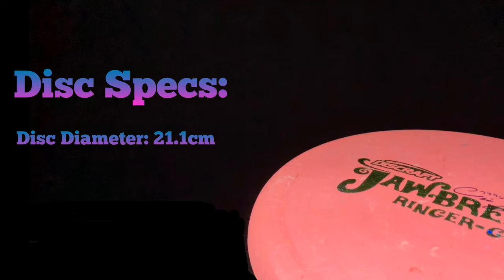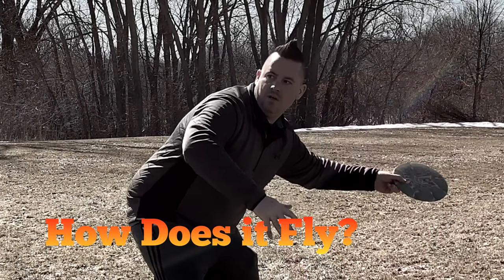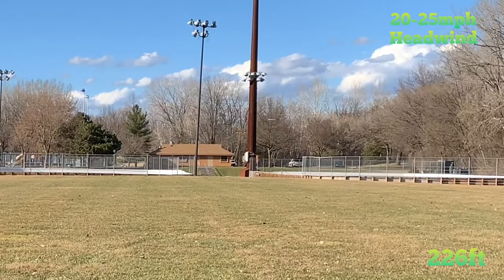Being a GT, this does have a thumb track. I know a lot of people don't like thumb tracks, but it's hardly noticeable — I almost didn't even notice it when I first picked it up. And also for you people who like beaded putters, there is a nice small bead on the Ringer GT. Now let's go out to the field and actually watch me throw this disc.